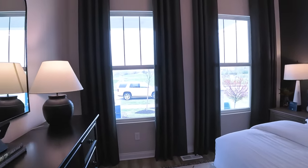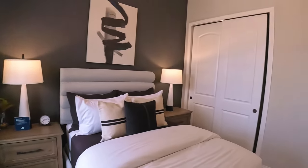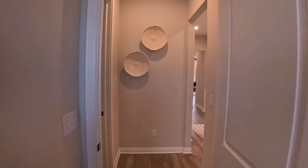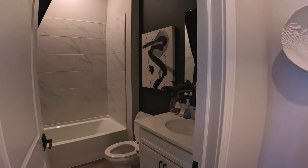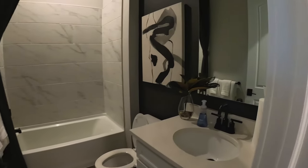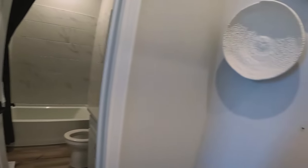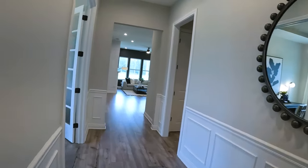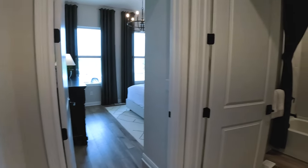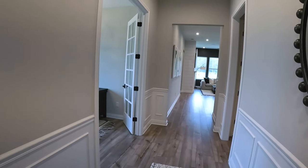Stepping inside, you've got a nice wide entryway with 10-foot ceilings. Right to the left is a decent-sized bedroom with lots of natural light coming in, eight-foot doors — you gotta like that. Right outside this bedroom is a full bath with tile, which would also serve as a powder room. It gives guests access to the bathroom without them having to come out into the main living area.